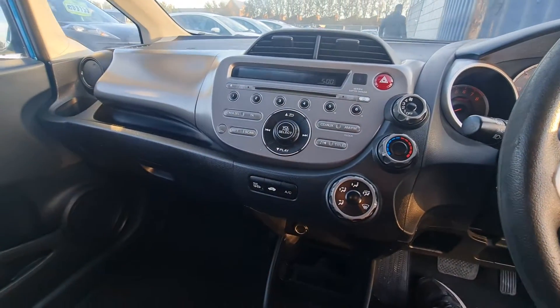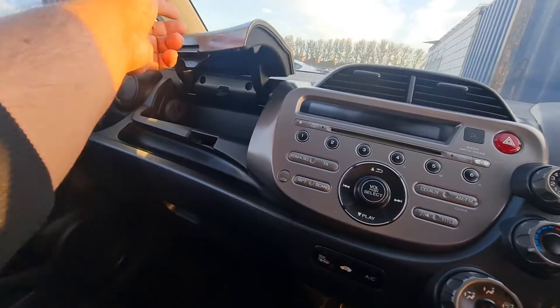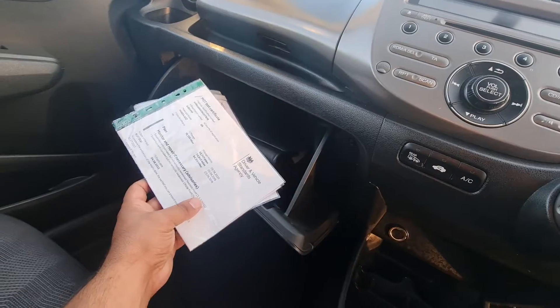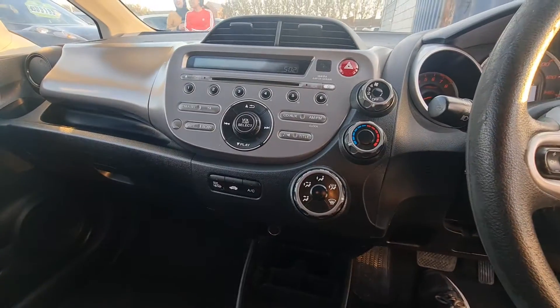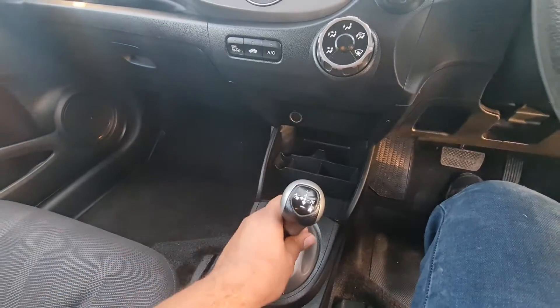It has a multimedia system — just needs the aux cord. You've got AC, one storage space, and the service history and manufacturer book are available for this car. The AC and everything is working perfectly.